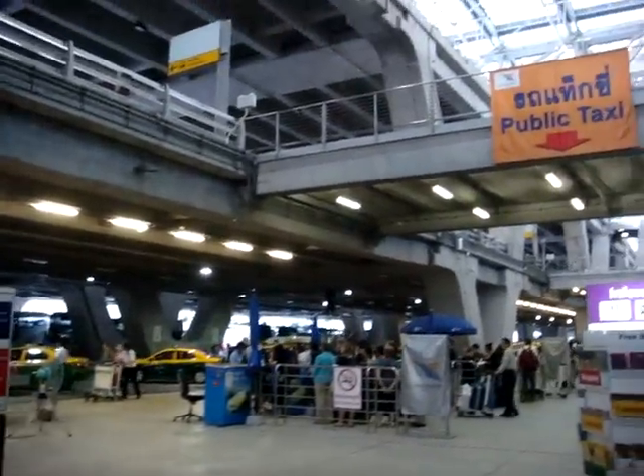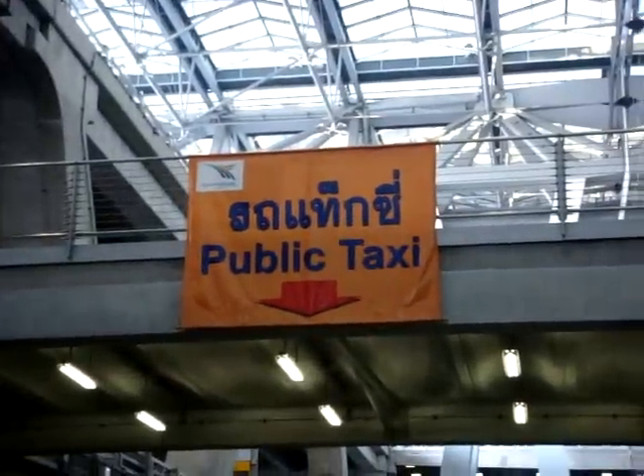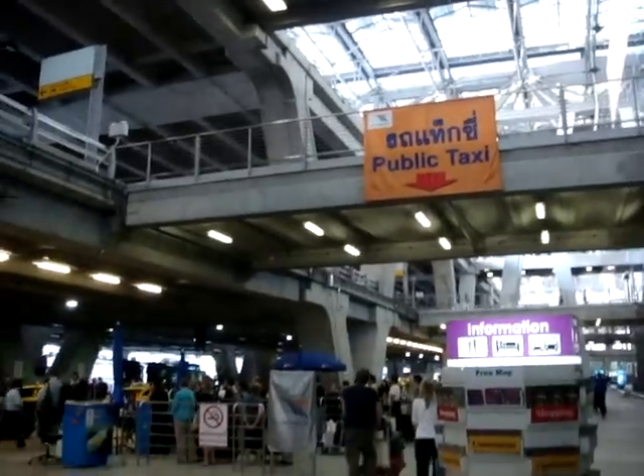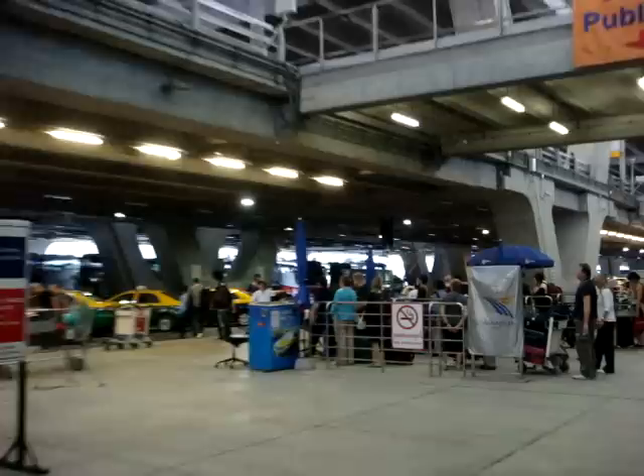On the lower level, this is where the public taxi ranks are located. As you can see, there are plenty of quite significant signs to let you know where the public taxi goes from. You just have to follow the smaller signs from upstairs down to the lower level.